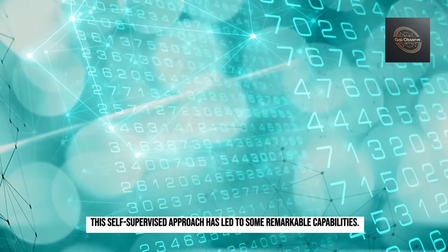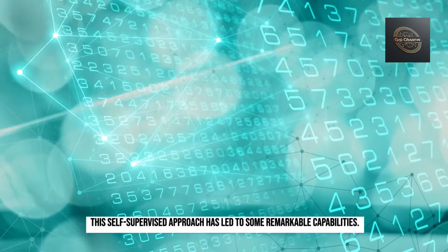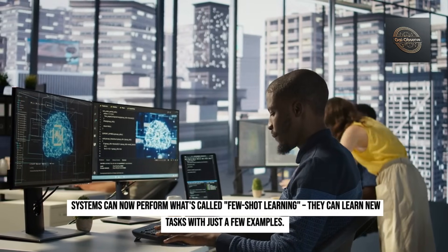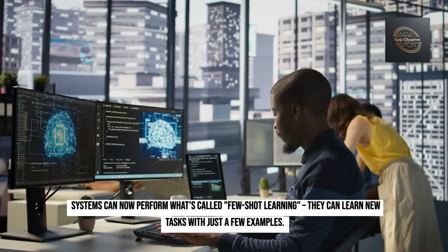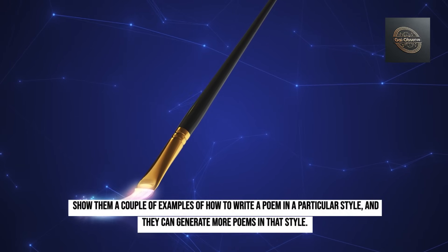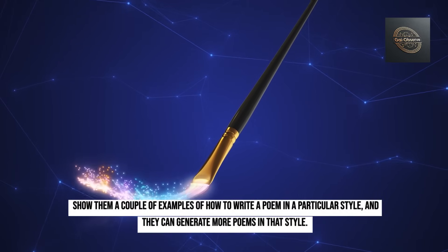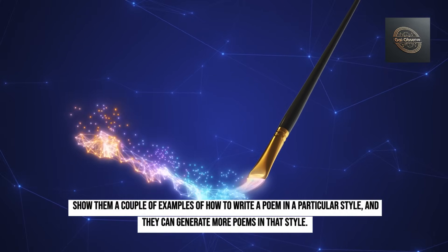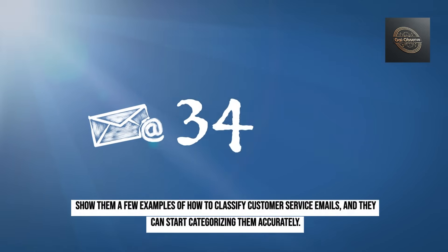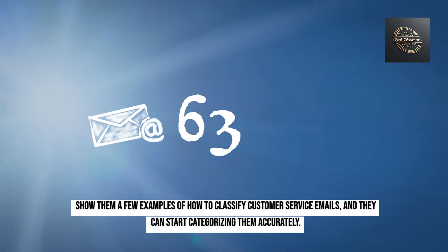This self-supervised approach has led to some remarkable capabilities. Systems can now perform what's called few-shot learning — they can learn new tasks with just a few examples. Show them a couple of examples of how to write a poem in a particular style, and they can generate more poems in that style. Show them a few examples of how to classify customer service emails, and they can start categorizing them accurately.